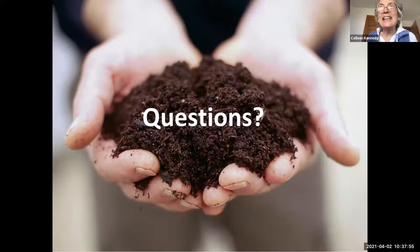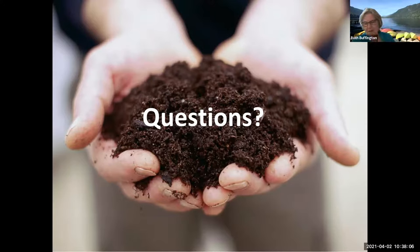Someone else asked about twigs — they said they put twigs in their compost and they don't break down, so what's the good of having them? The thing about twigs, and one of the reasons they're recommended, is that they do keep the pile loose. You need to be concerned about not having it clump too much. You may end up with perfectly nice compost that has some twigs that aren't really composted, and you can either dig them into the ground or pull them out.